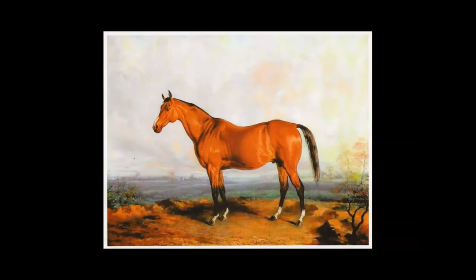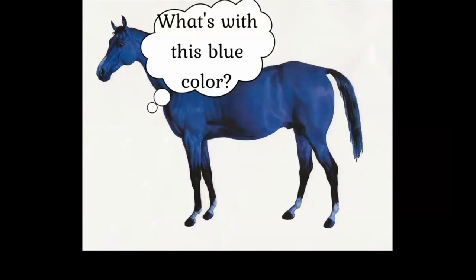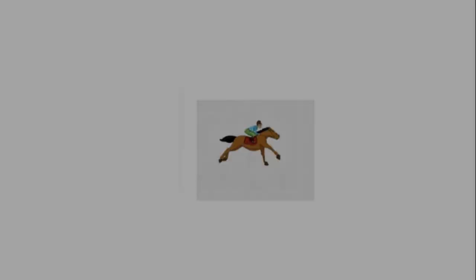But time passed and Lexington grew old, and in 1875 he died. His body was exhumed that year and donated to the Smithsonian Institute. The Lexington Visitors Bureau adopted Troy's famous painting, redone in bright blue, as their logo. In 2017, the city of Lexington rebranded itself and adopted a new flag with the image of Big Lex.